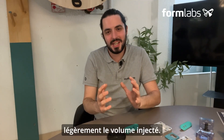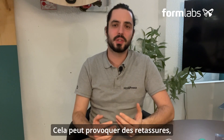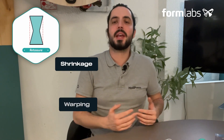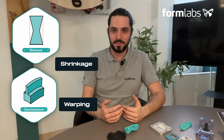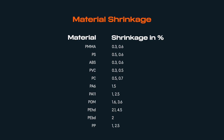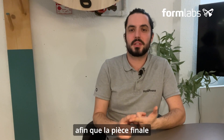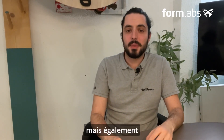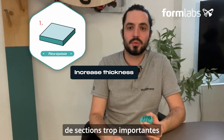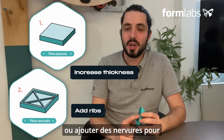As the plastic cools, the molecules rearrange themselves, slightly reducing the injected volume. This can lead to shrinkage — lacks of material in certain places — but also changes in the shape of the part known as warping. To avoid these problems, you need to know the percentage of material shrinkage and apply a scaling factor to slightly enlarge the print so the final part is the right size. You should also dimension the part appropriately to avoid excessive cross-sectional changes, and add ribs to reinforce the part's strength.